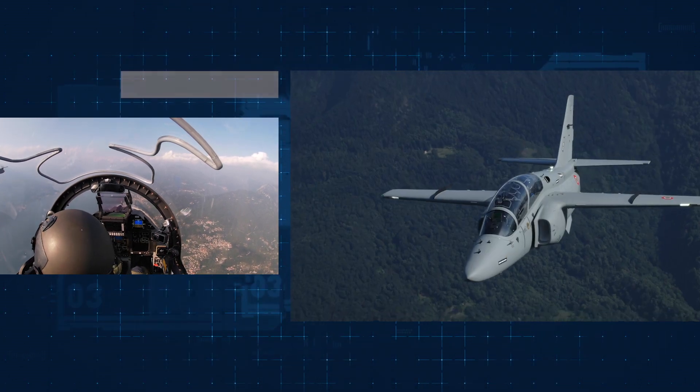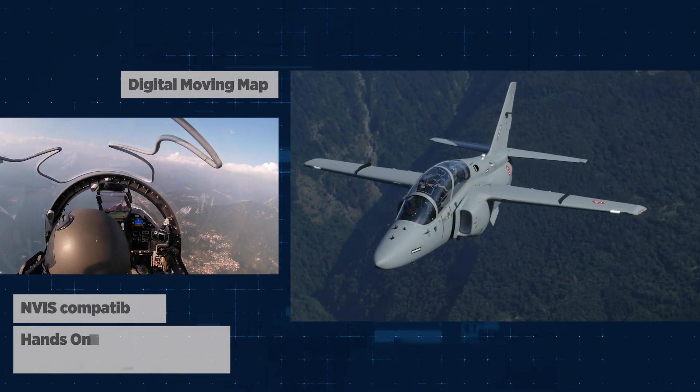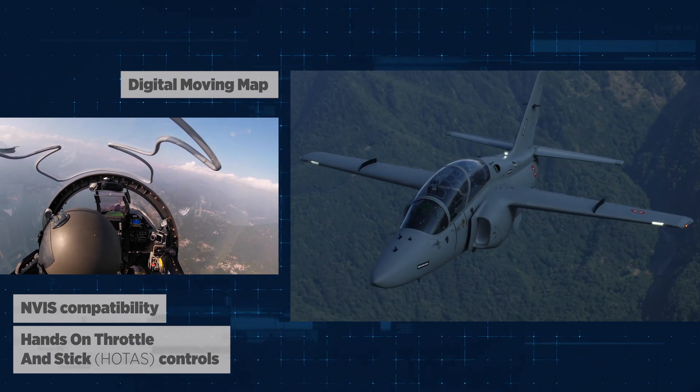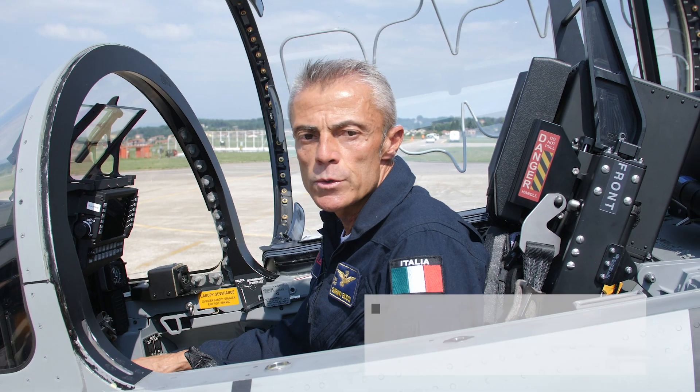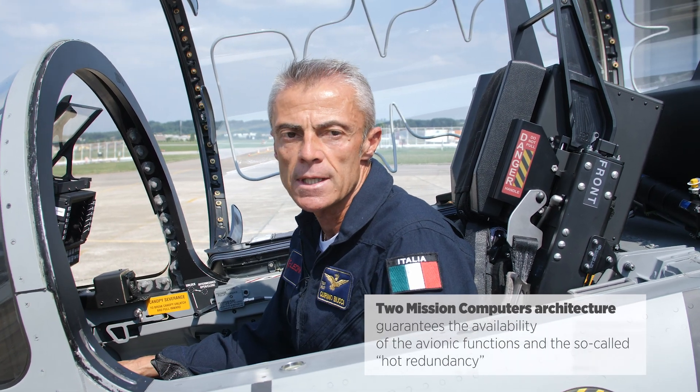Of course we have a digital moving map, hands-on throttle-and-stick controls, and both cockpits are NVIS compatible — meaning that you can use them with night vision goggles. The two mission computers allow us to guarantee hot redundancy of the system.